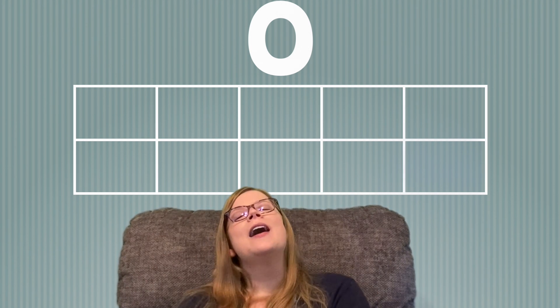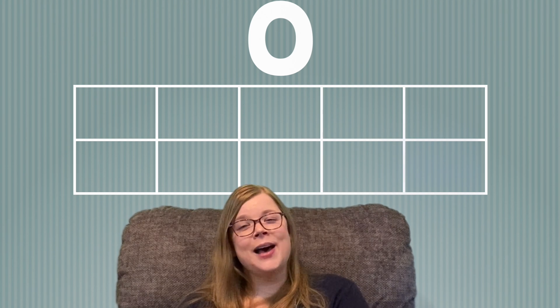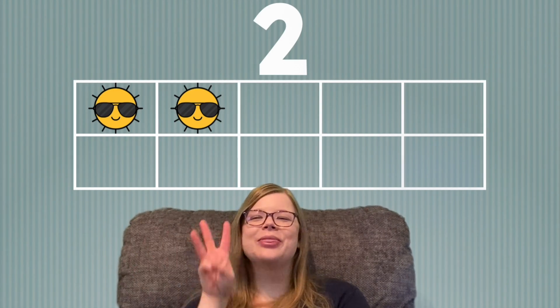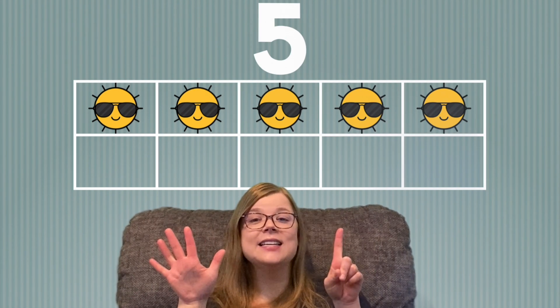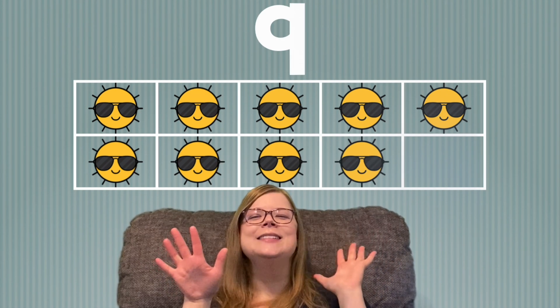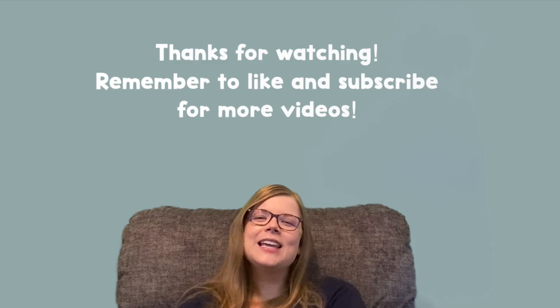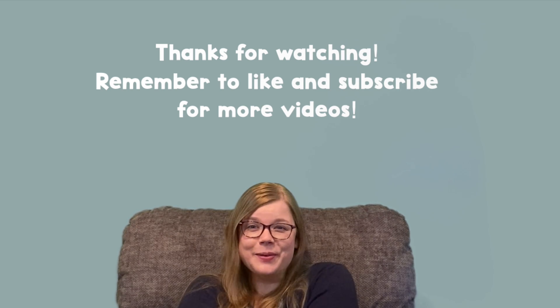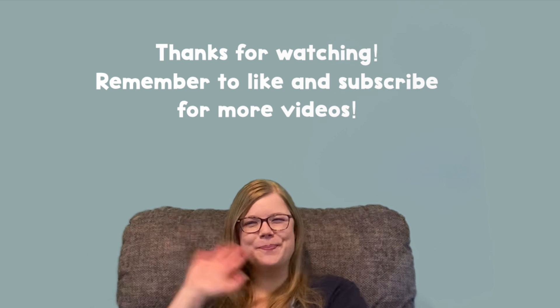Let's practice counting to 10 one last time before we say goodbye. Are you ready? 1, 2, 3, 4, 5, 6, 7, 8, 9, 10. Great job! Thank you for coming to Circle Time today and practicing counting up to 10 with me! I hope to see you next time! Bye!